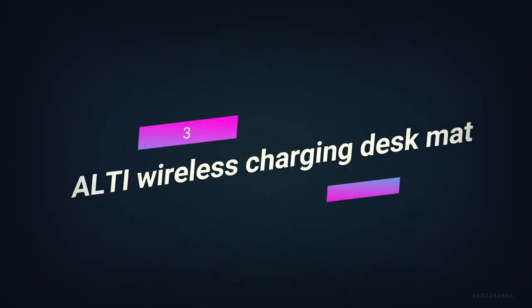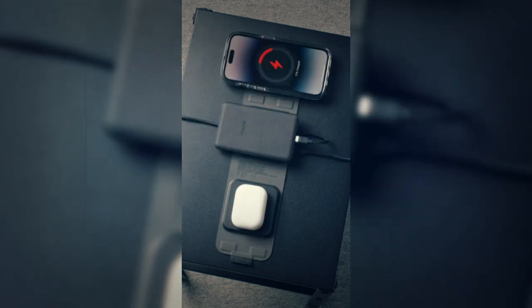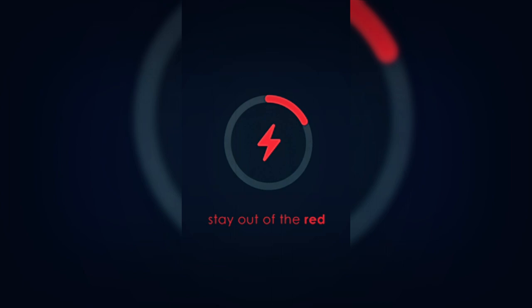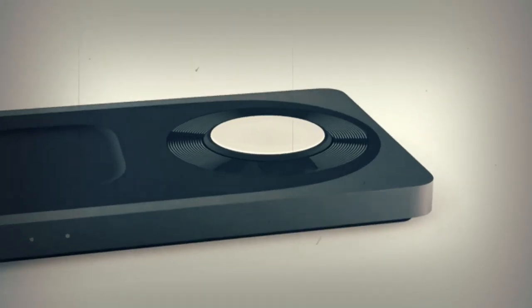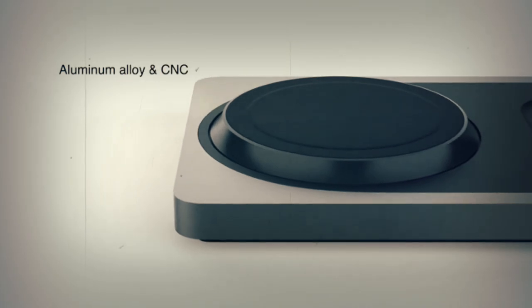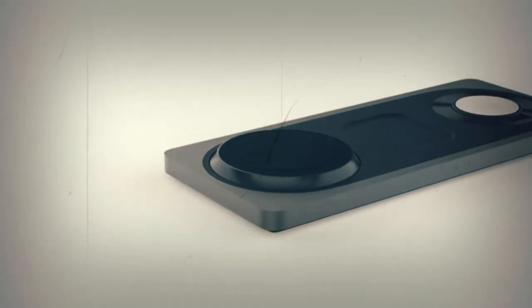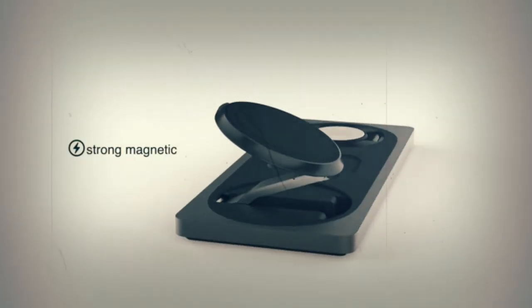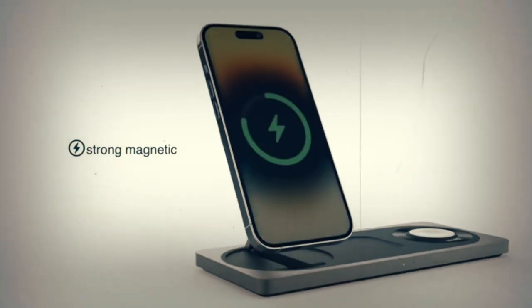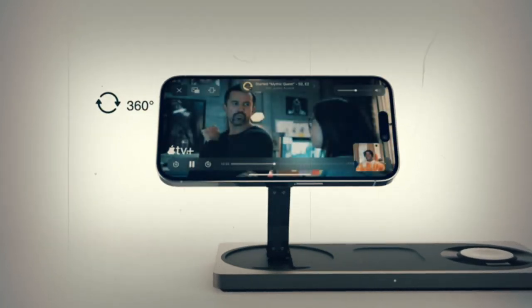Number 3. Alti Wireless Charging Desk Mat. With the Alti Wireless Charging Desk Mat, you can keep your workspace clean and make sure your phone never runs out of power again. You can choose between two different surfaces on the mat — one is made of soft felt and the other is made of high-quality vegan leather. The magnetic charger that comes with the mat can send 15 watts of power to your phone, wireless headphones, or any other Qi-enabled device that can charge wirelessly.